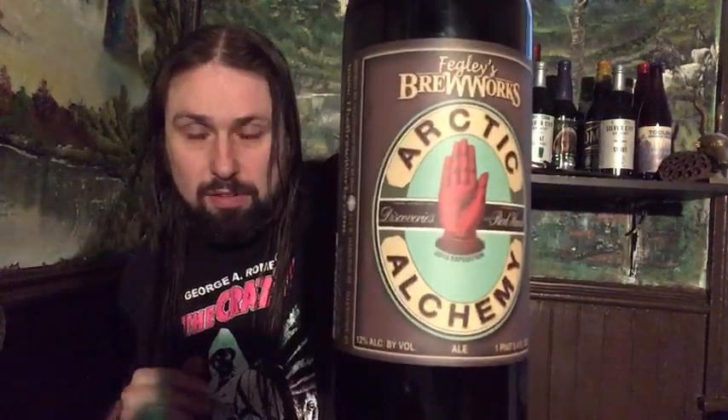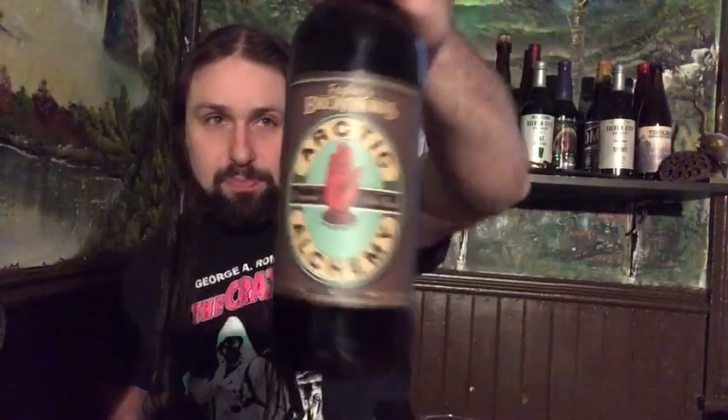This label is issued by us — Discoveries of the Red Hand, Arctic Alchemy. I don't know anything about this brew. Saw it, picked it up. I believe it was about $18, if I remember correctly from the price I saw.